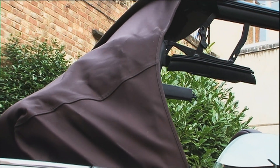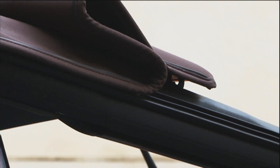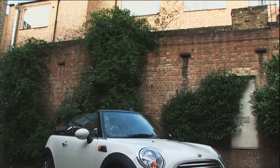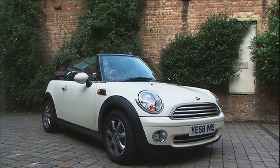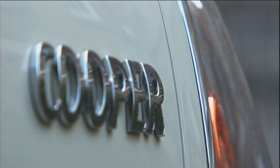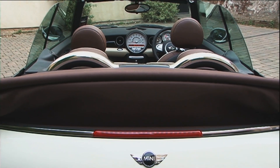Despite this, Britain is one of the largest convertible markets in the world. Yet until now, if you wanted a small stylish convertible, the choice was simple — you went and bought the Mini Convertible. It might not be the prettiest convertible around, but the combination of the Mini's classy image, great drive, and fun cabin made you forget about its failings.